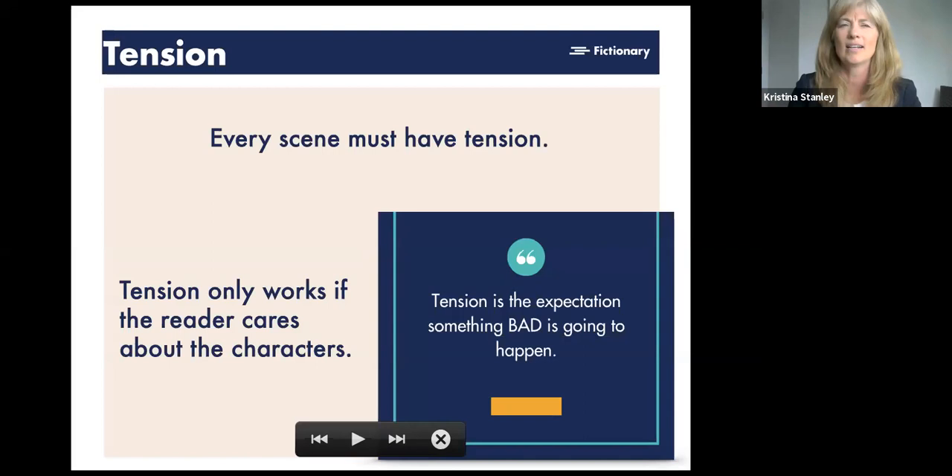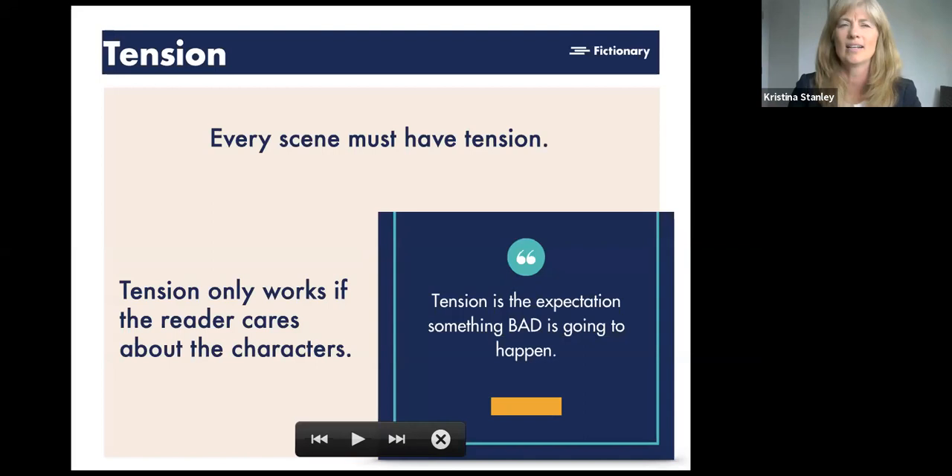You have to have tension in every scene — it's what keeps a reader reading. If your readers don't care about your characters, there won't be tension. A quick note on tension versus conflict: tension is the expectation that something bad is going to happen; conflict is the bad thing actually happening — the fight, the argument. The foreshadowing that leads the reader to feel something's going to go wrong is the tension. When it happens, that's the conflict. That's how you know the difference between the two.